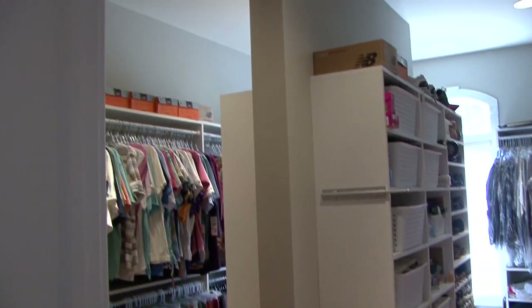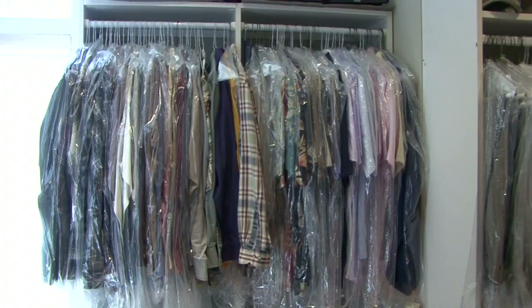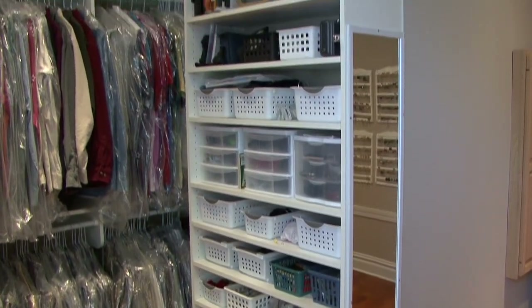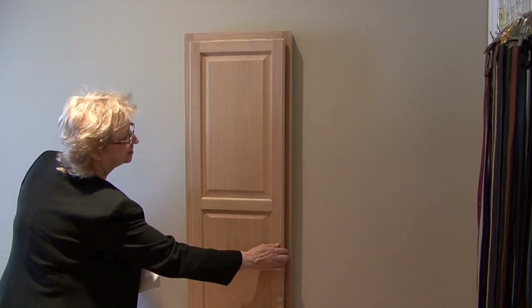The huge master walk-in closet is the most beautiful one I've ever seen. What a delight. You have hanging space, shelves, little cubbies, and room to put every season in here. It even has a hidden ironing board on the wall.